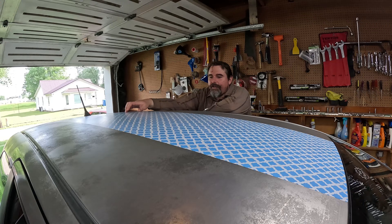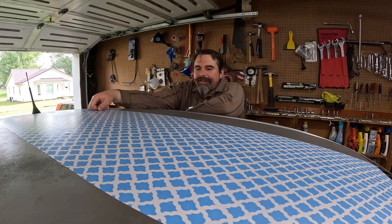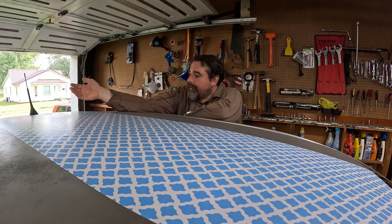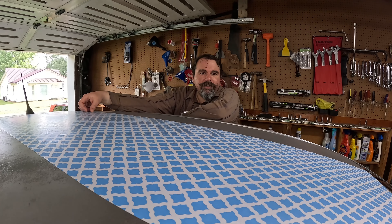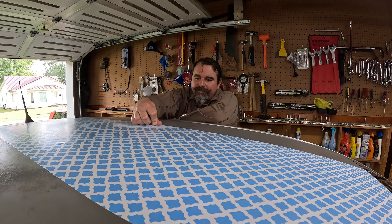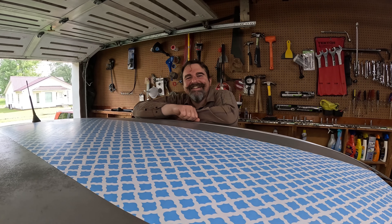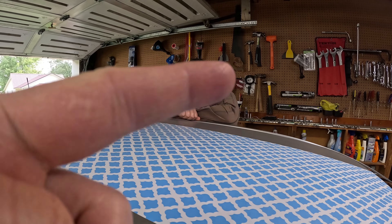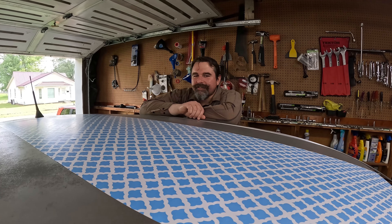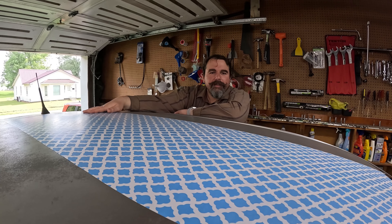One thing I will say, I have proven that UV-resistant shelf paper actually does work as a vinyl wrap. This stuff's been on here since March — early March. It's now middle of July, and it's been through car washes and everything else. It's faded, but it does actually work as a poor man's vinyl wrap if you can find enough of it.